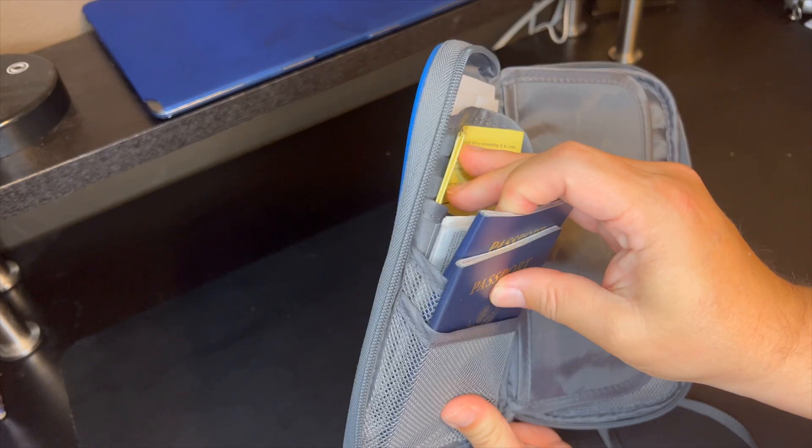Here to tell you about the Passport Wallet by P-Travel. Let's take a look inside.